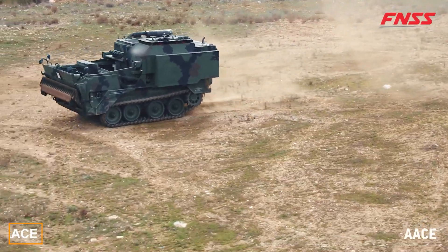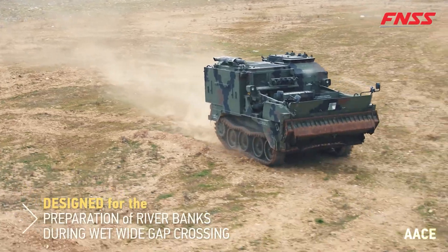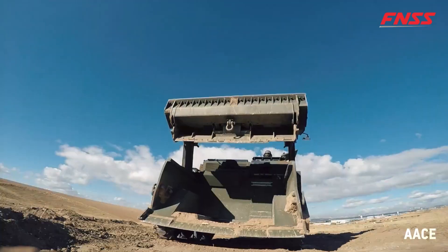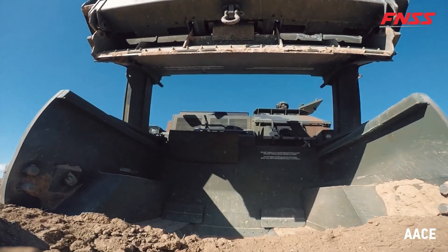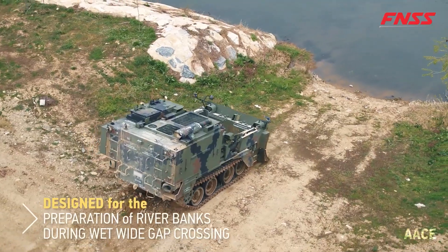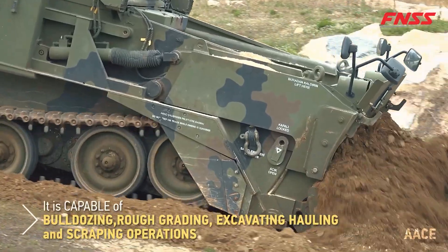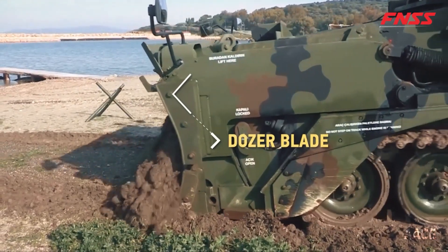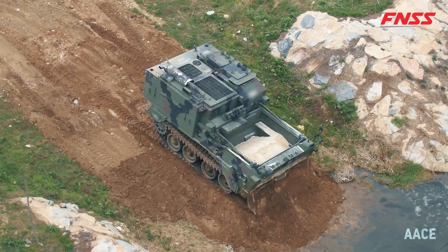The ACE Amphibious Bulldozer is designed for shoreline preparation, making way for heavy equipment crossings. It can level ground, dig holes and ditches, and transport materials using a cable system. A unique feature of the ACE is its ability to collect soil in a special balance tank and unload it at the end of the operation if necessary.